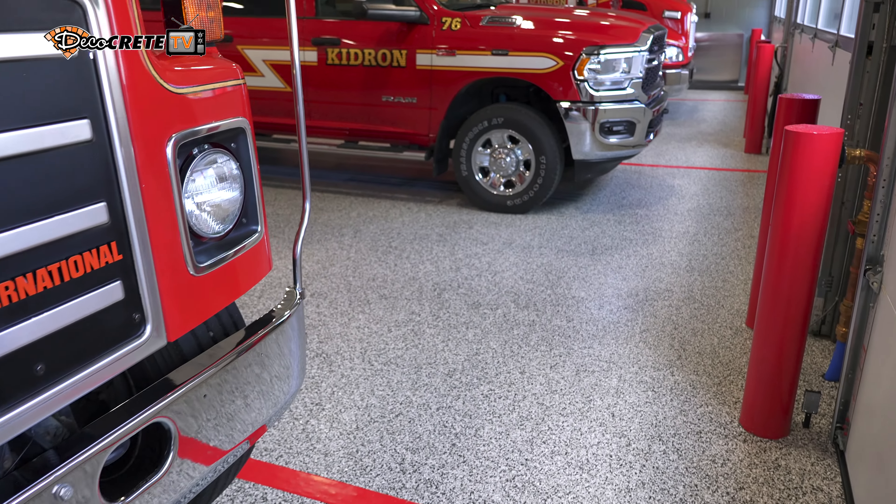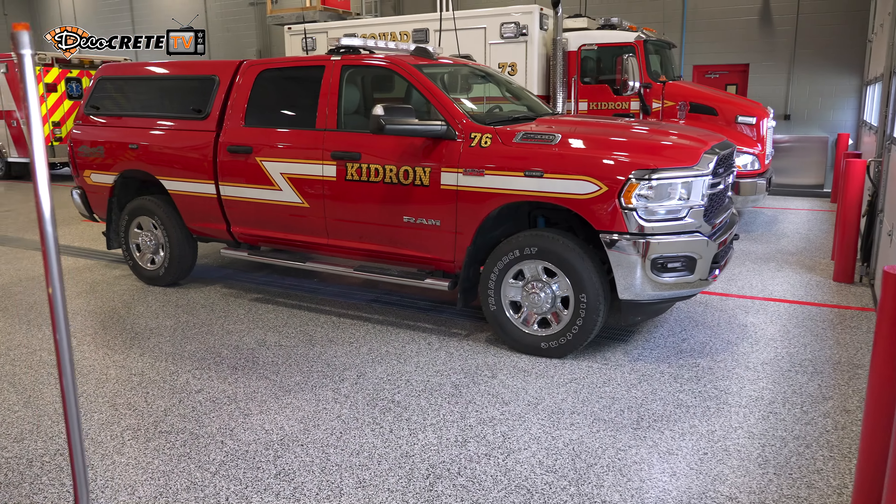Slip resistance wise, it's been excellent. We have not had really any issue with slip. The biggest thing is we just need to keep it clean.